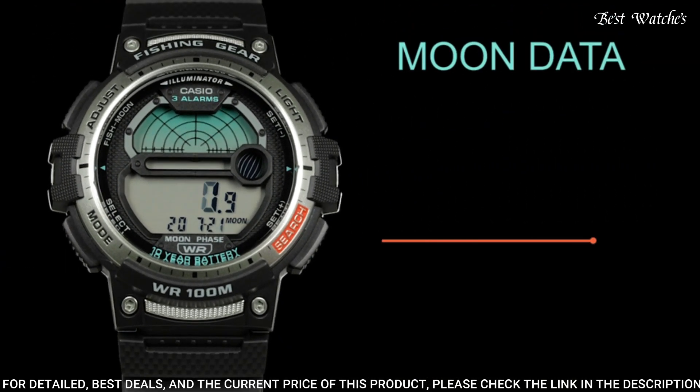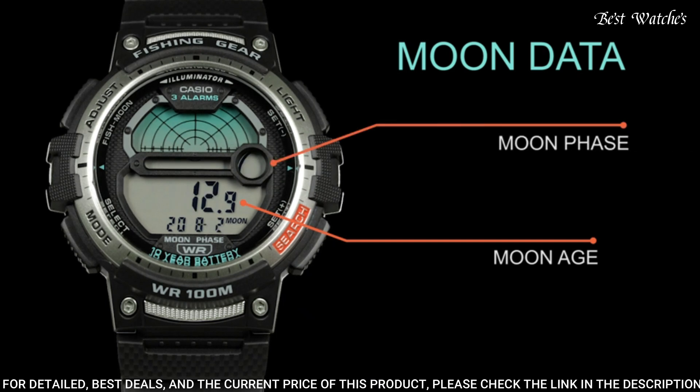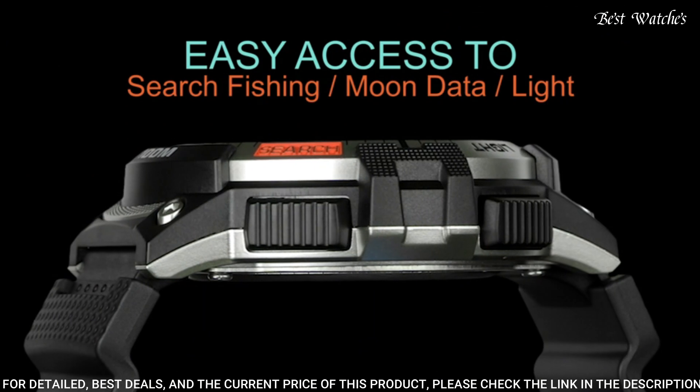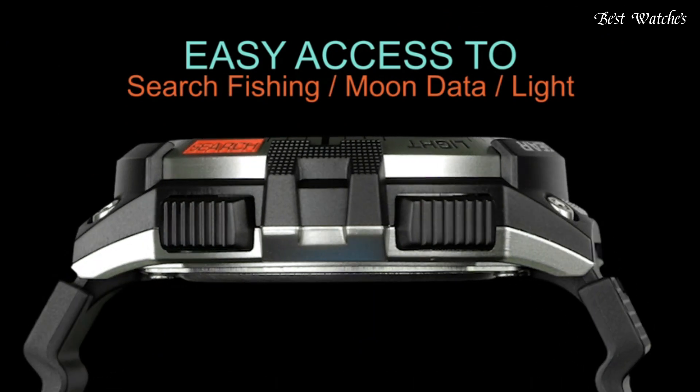The following features are equipped: dual time, fishing function, moon phase, chronograph, countdown timer, alarm, perpetual calendar, backlight, date, day, month.